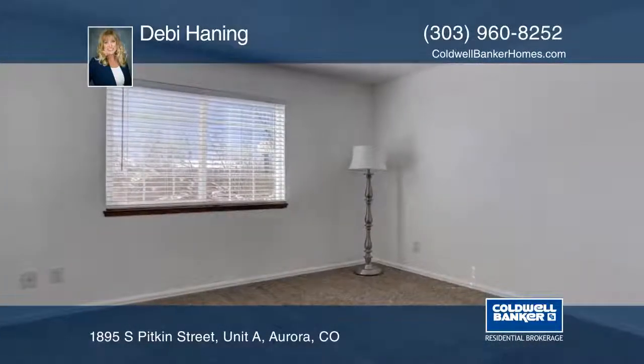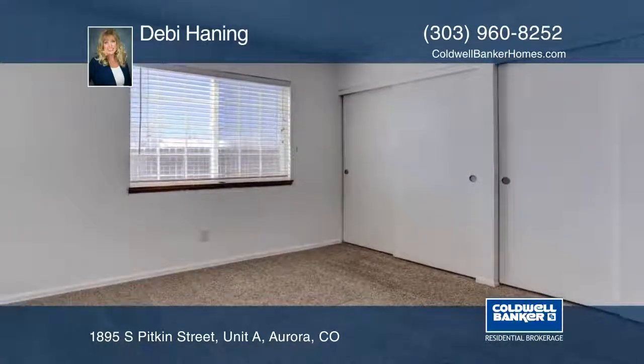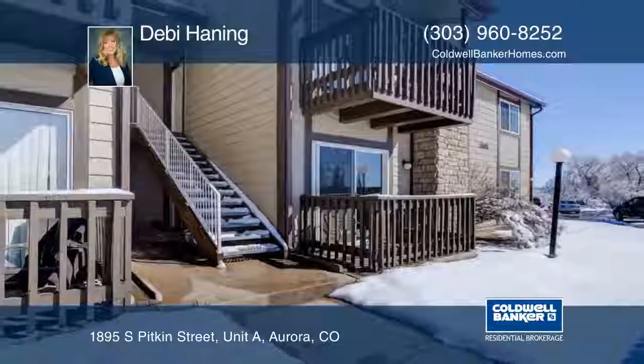You'll enjoy the pool and tennis courts. This home is next to open space in a quiet location. Contact Debbie Haining to find out how to make this home yours.